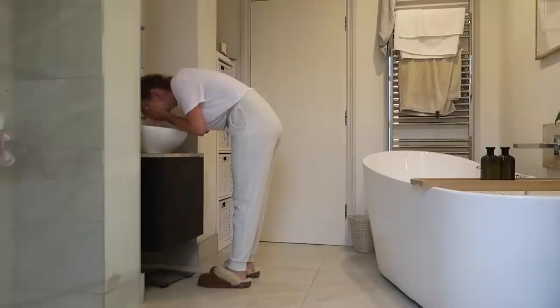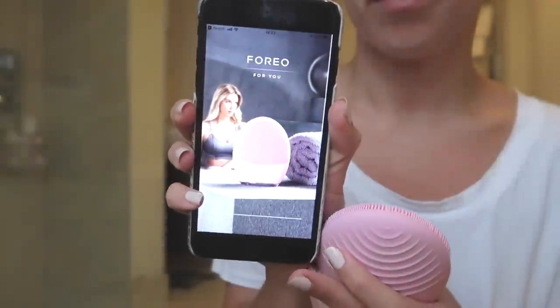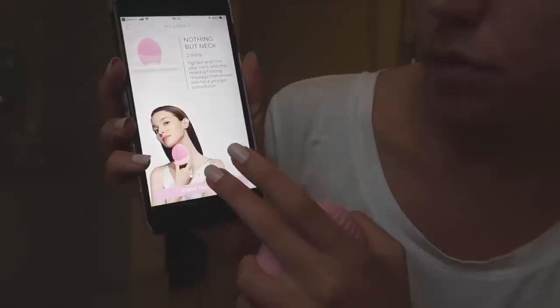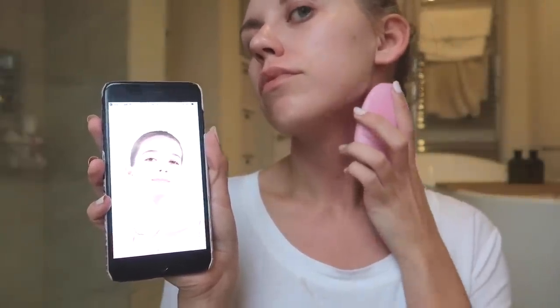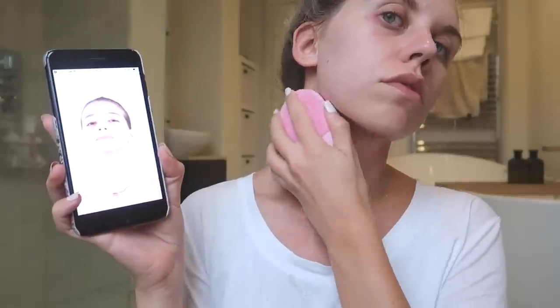Then I move on to the massage function. I like to treat myself every once in a while using the Foreo Serum and the app, which has a variety of different massage functions to choose from depending on what sort of massage you're after — whether you want to contour, tone, tighten, or purely relax. Select your treatment, follow the instructions on screen, and it guides you through the entire duration of the massage. This one uses the back of the brush, which has ridges designed to help massage, tone and tighten — honestly feels so good and so relaxing.